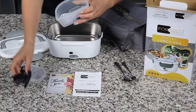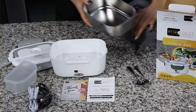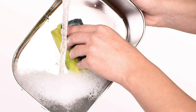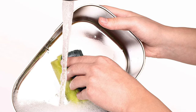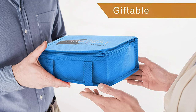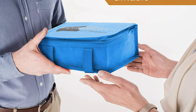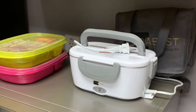It comes with a 304 stainless steel removable container which is easy to clean and dishwasher safe. Please do not wash the external lunchbox with water. It comes with a 30-day no-questions-asked guarantee. Whether you're looking for the perfect gift for your husband, boyfriend, father, or friend — or for yourself while on the go — look no further and add this thermal lunchbox to the cart.